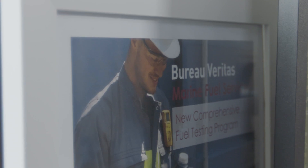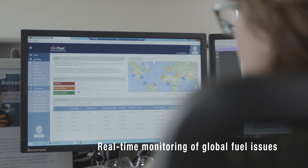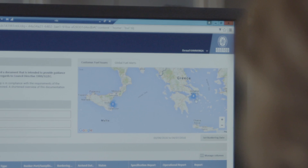The portal also acts as a live dashboard where our customers' data is stored. Tracking live trends of fuel quality supplied, we provide customers with a head start when ordering bunkers for their vessels.